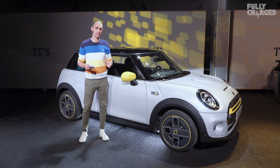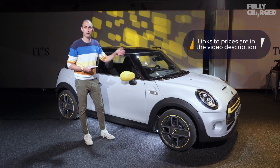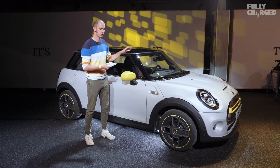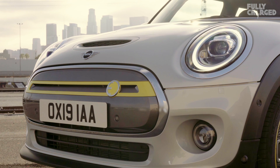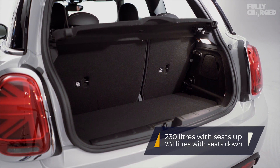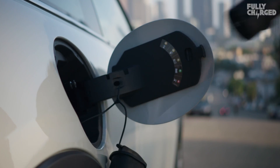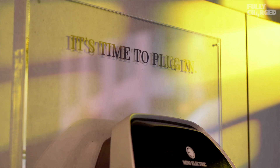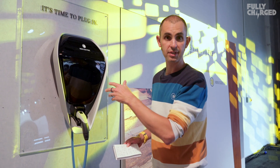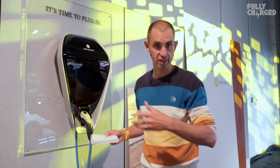They're pricing this car aggressively — cheaper than the petrol equivalent. The starting price for the Mini Electric is £24,400 including the government grant, which is less than the current Mini Cooper S. There are three trim levels. Boot space is limited as expected. Under the false floor Mini supplies a three-pin plug charger and a Type 2 connector. The Mini dedicated wall box delivers 7.4 kilowatts — zero to 80 percent in four hours. The three-pin plug will do 80 percent in 12 hours, or CCS at 50 kilowatts does 0 to 80 percent in 35 minutes.